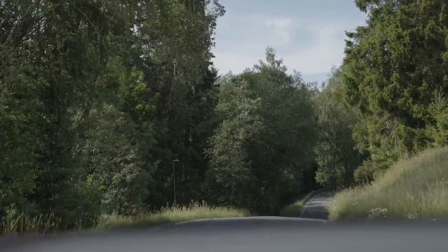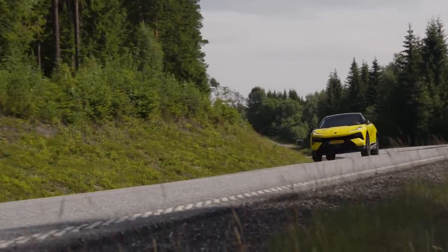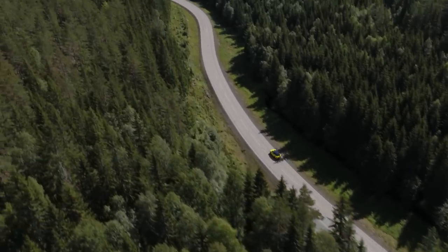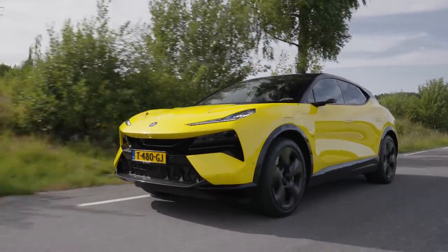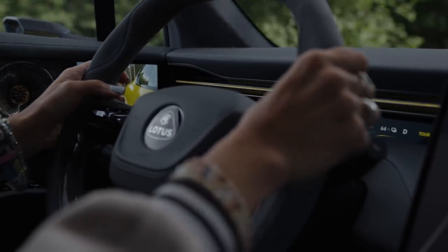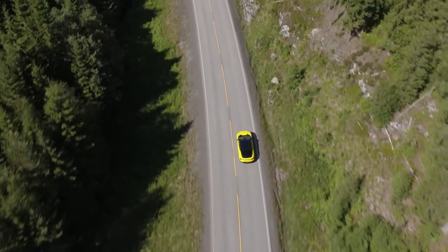In terms of core specs, the Elettra will come in three versions, all of which use the same 112 kWh battery. The basic Elettra will cost £89,000. This yellow Elettra S, which I'm driving on the street, costs £104,000 and will do 373 miles on a full charge. But there's also a top spec £120,000 Elettra R.